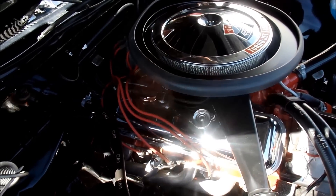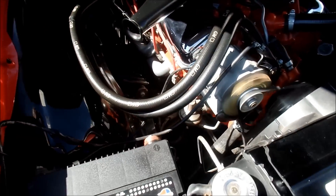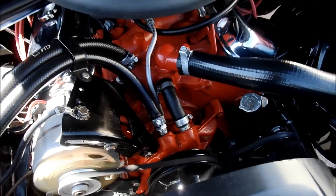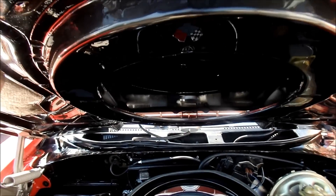LS5, 454. All your correct GM hoses, tower clamps — a lot of attention to detail. Functional system right there.